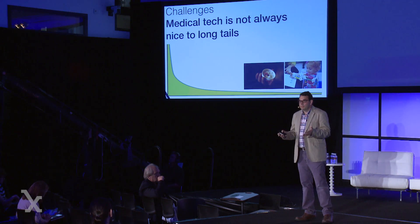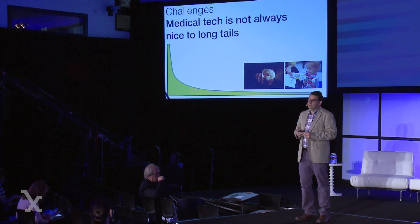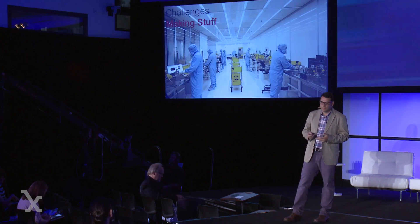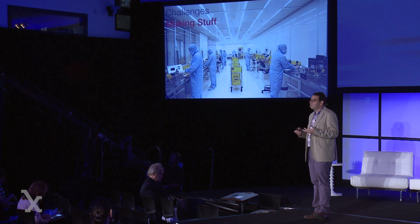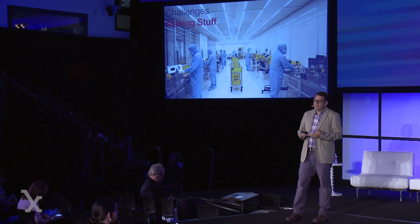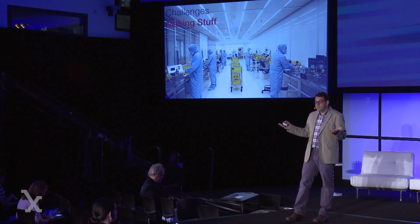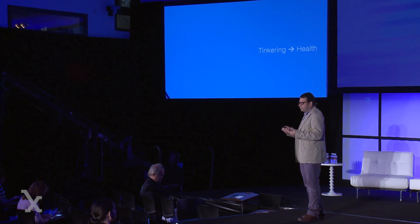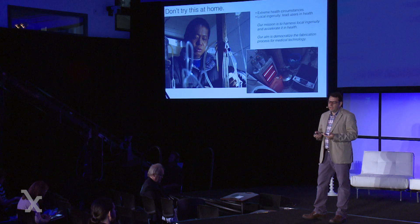Medical technology is not very good at long tails. If you are a patient who needs a very customized device and there are only five of you in an area of the country, you're going to struggle to finance it because it's not a good fit for the marketplace. But we can solve this using DIY approaches. And in terms of making stuff, there's a preconceived notion that medical technology requires a very high-end facility. Let me give you some examples that show how some of the approaches we've started to observe can counter this.